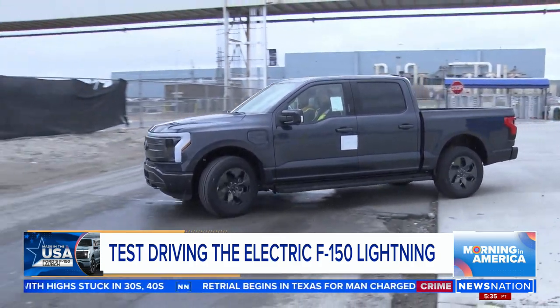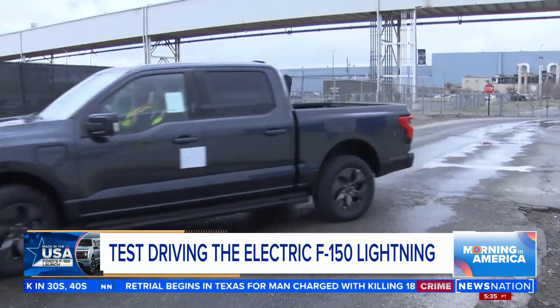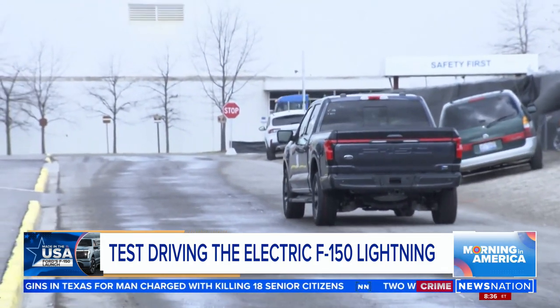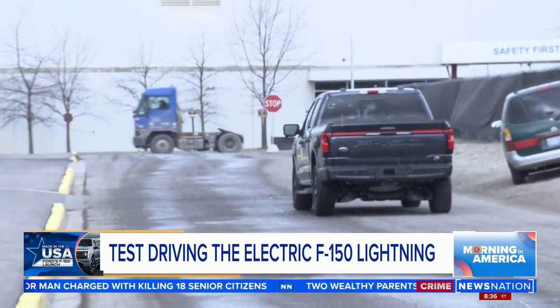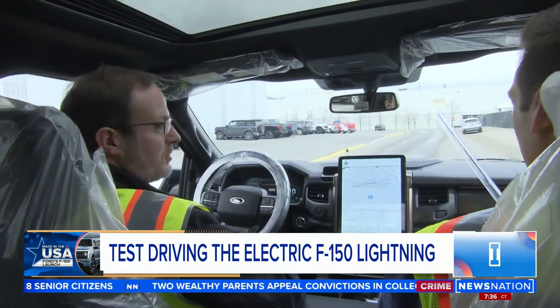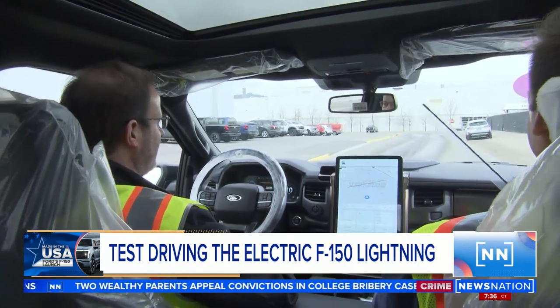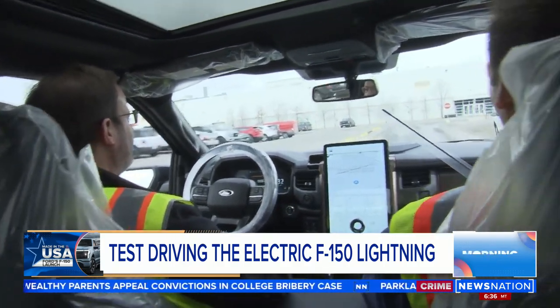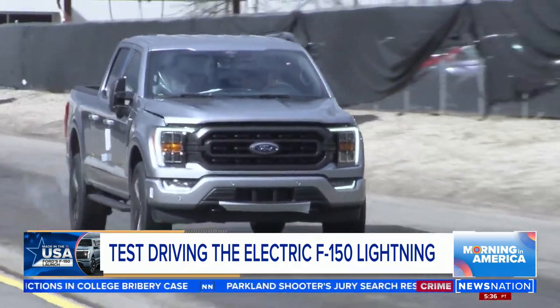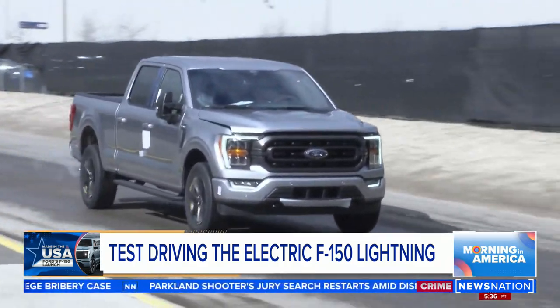But don't let that silence fool you. The standard Lightning packs more than 400 horsepower and 775 pounds of instant torque — that's more giddy-up than most models of the gas-powered F-150. I'm going to show you what the instantaneous torque can do. Holy moly. It's quite something. That has got some get up and go.